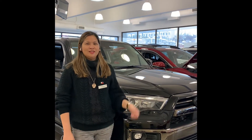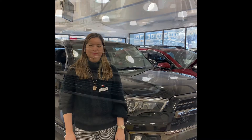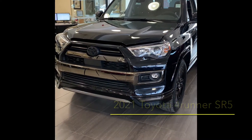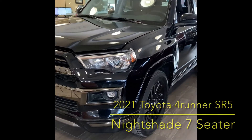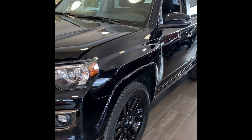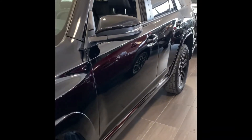Today I will show you the 2021 Toyota 4Runner Nightshade. You are seeing the 2021 Toyota 4Runner SR5 with Nightshade 7 Passenger Edition.